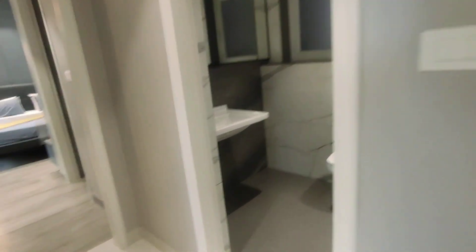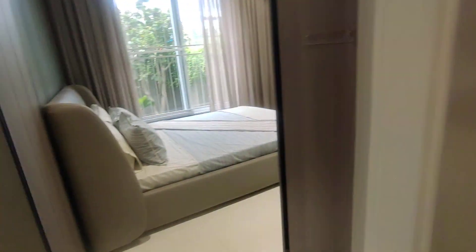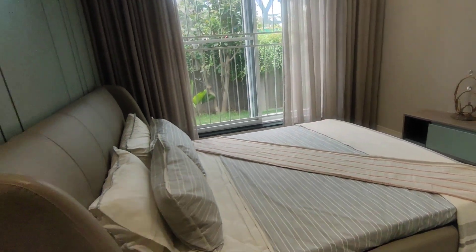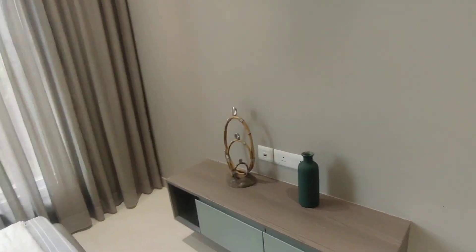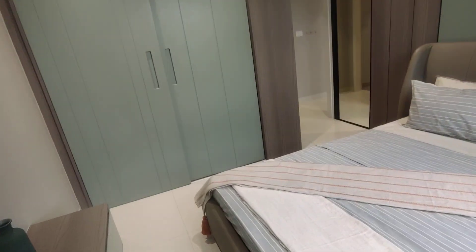There are large windows throughout and this is the common washroom. This is the second bedroom, which again features large windows, giving you good lighting and ventilation.